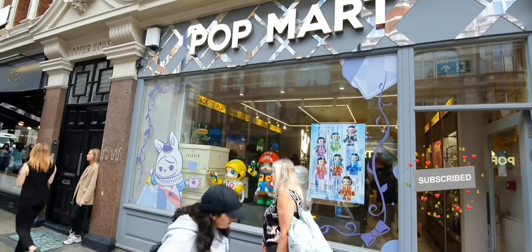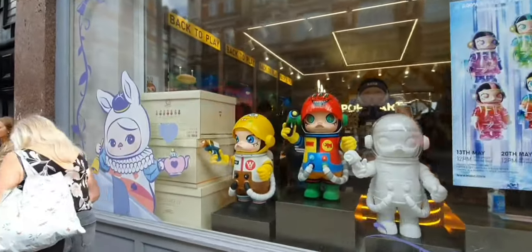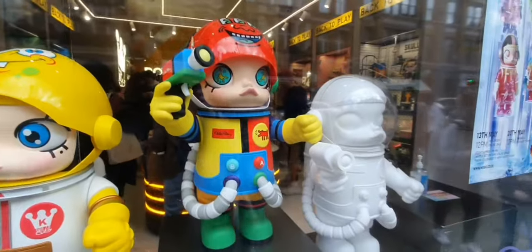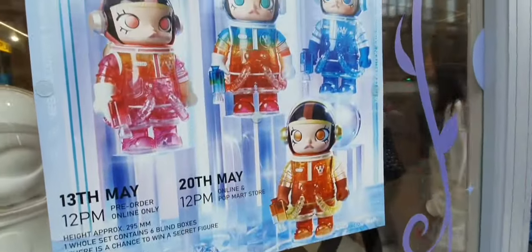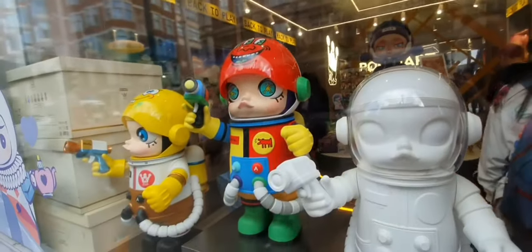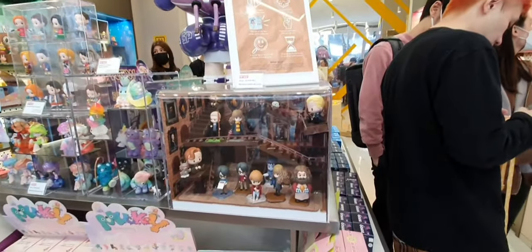This pop mart is just off Leicester Square and I believe it's all Japanese. The pops are not like the normal pop marks that you see, like Funko Pops, so they are quite interesting. It is just a short video and I thought I'd let you have a nose.